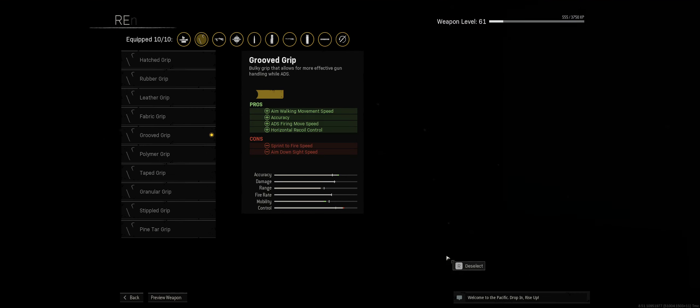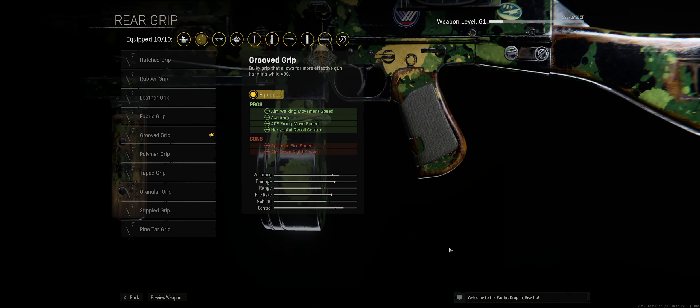For the rear grip we have the Groove Grip. Not only does it help with horizontal recoil control, it helps with your aim down sight speed making sure you're able to react quickly. It also helps with aim down sight firing move speed, so when you're moving around it's easier to aim and much quicker.